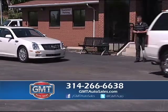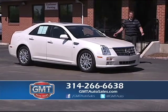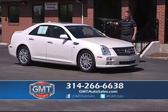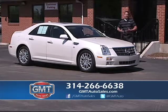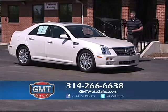Speaking of a great buy, here's a beautiful Cadillac — a 2011 Cadillac STS. Diamond white, sport package, all-wheel drive, leather interior, and factory roof. This one even has the big nav screen. If you're in the market for a Cadillac, come to GMT Auto Sales.